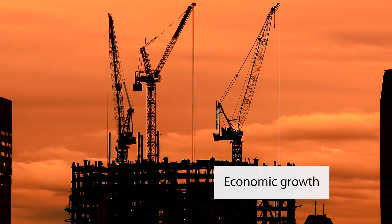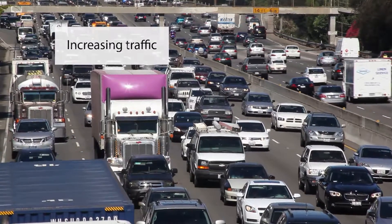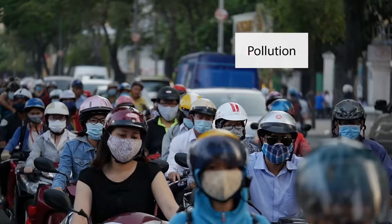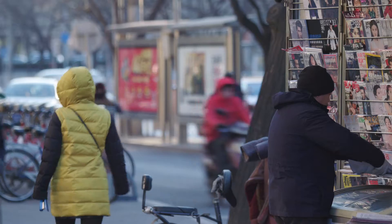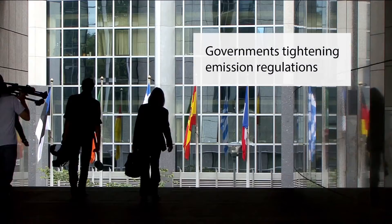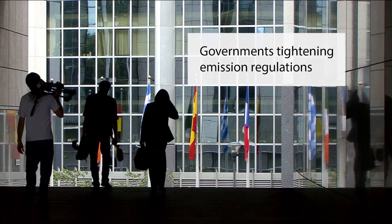Economic growth, especially in emerging countries, leads to dramatically increasing traffic and related pollution. These factors have a massive impact on the environment, human health and quality of life. Governments are increasingly responding to this problem with tighter emission regulations.